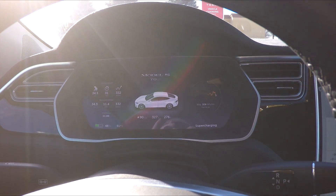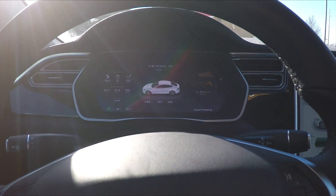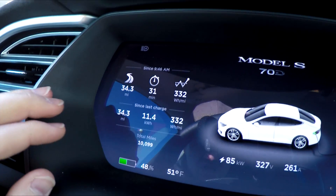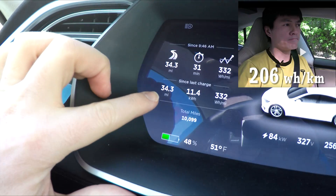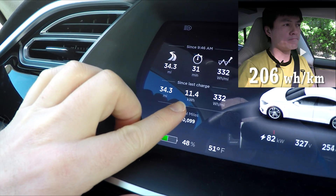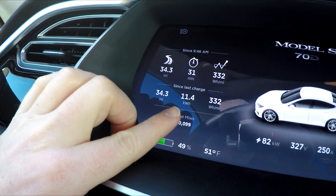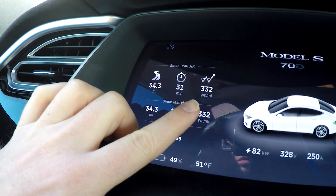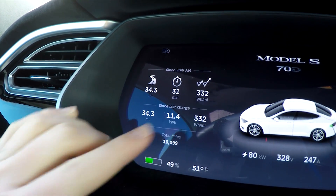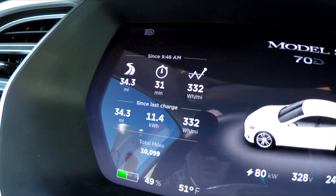We are back and charging up. For leg two — 75 miles per hour, no heater, and range mode on — check out the numbers. We got down to 332 watt-hours per mile, same distance, and 11.4 kilowatt-hours instead of 11.9, so we saved about half a kilowatt-hour. Last time it was 348, so that's about 16 watt-hours per mile difference.